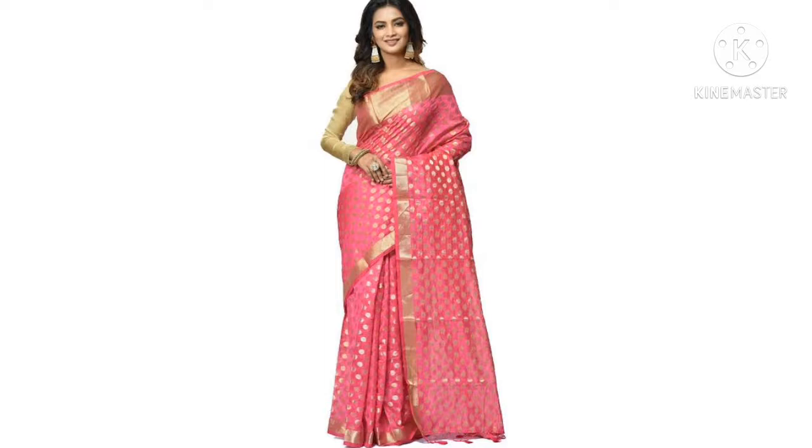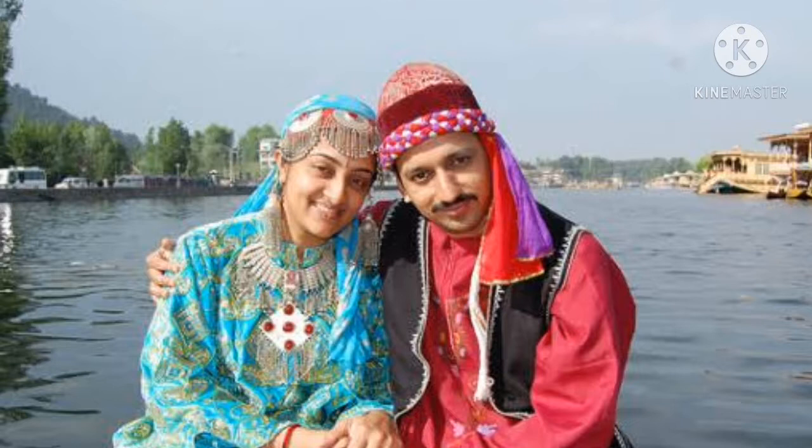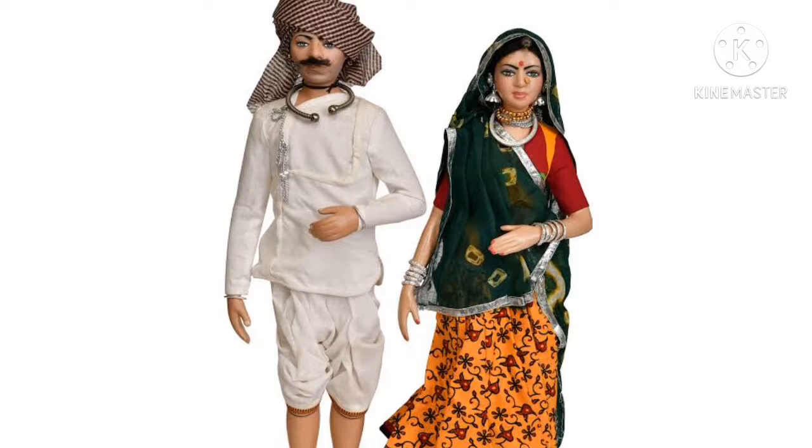People in different states wear different dresses. It tells about their culture and tradition. For example, the people living in Rajasthan — women wear lehenga and kanchli. Men wear dhoti, kurta, angarkha and turban. And the people living in Jammu and Kashmir wear phiran and salwar kameez.